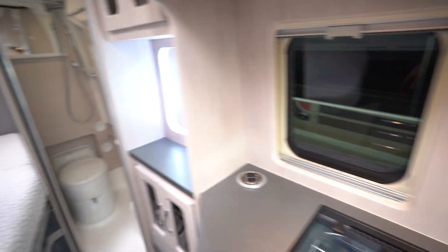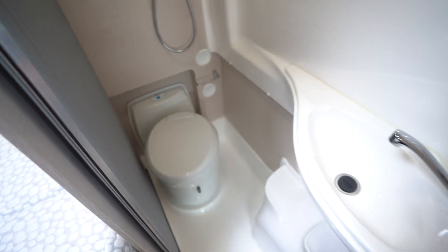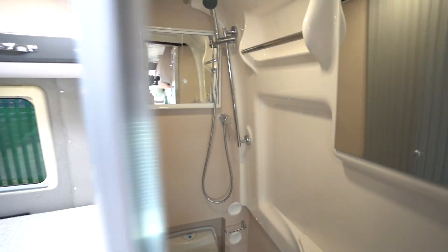So we'll start with the rear. You've got your washroom here, fully kitted out. You've got your electric flush cassette toilet, wash basin, and integrated built-in shower, with a closing door also.